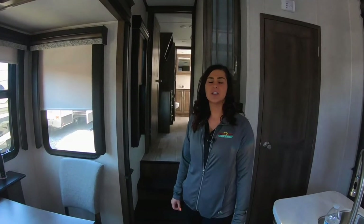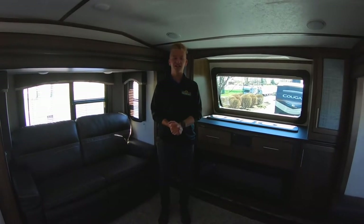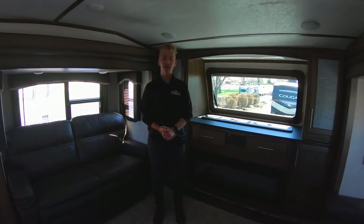Now we're going to switch over to Austin so he can show you the Cougar front living. Hey you guys, it's Austin here. Thanks Jessica. I'm standing inside this front living room Cougar — this is the 367FLS.